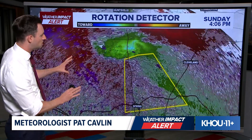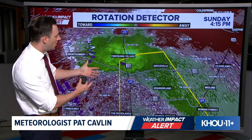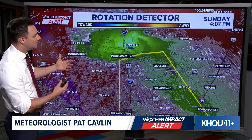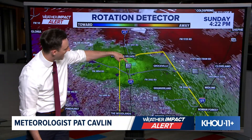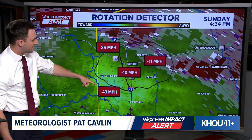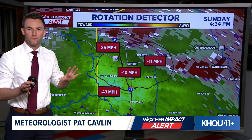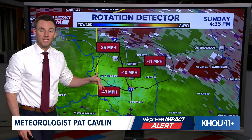Let's get in for a closer look. I want to switch over to our wind detector. We use it typically to diagnose rotation for tornadoes, but we can also use it to diagnose straight-line strong damaging winds. Notice that core of green that pushed right from Panorama Village right to the core of Conroe in the last few minutes. As we get in for a closer look, we've got wind gusts upwards of about 40 to 45 miles per hour. In the last 10 minutes, as that core of heavy wind went through downtown Conroe, the wind speeds on the radar were estimated between 60 and 70 miles per hour.